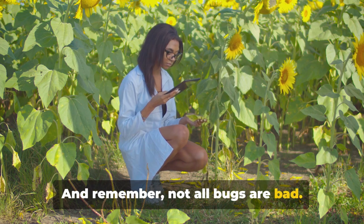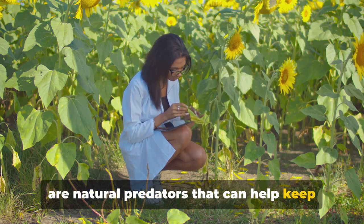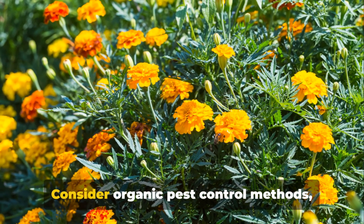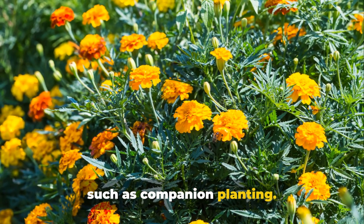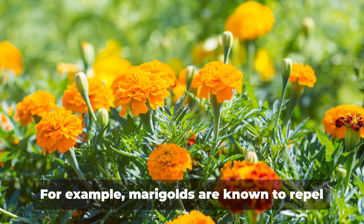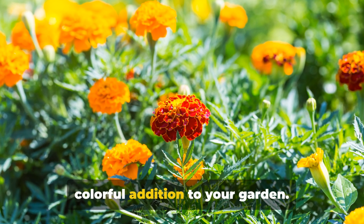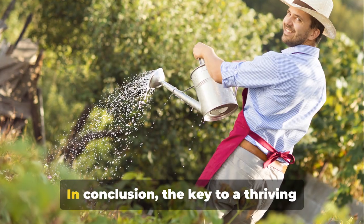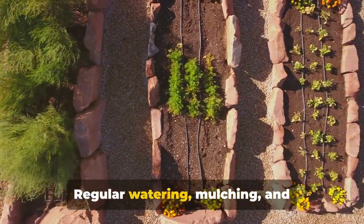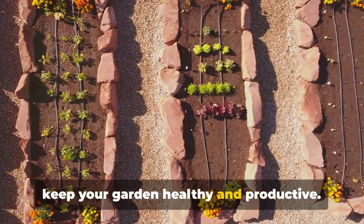Remember, not all bugs are bad. Many insects, like ladybugs and spiders, are natural predators that can help keep harmful pests at bay. If you do encounter pests, don't panic — consider organic pest control methods such as companion planting. For example, marigolds are known to repel nematodes and aphids and can be a colorful addition to your garden. In conclusion, the key to a thriving raised bed garden is consistent care: regular watering, mulching, and monitoring for pests and diseases will keep your garden healthy and productive.